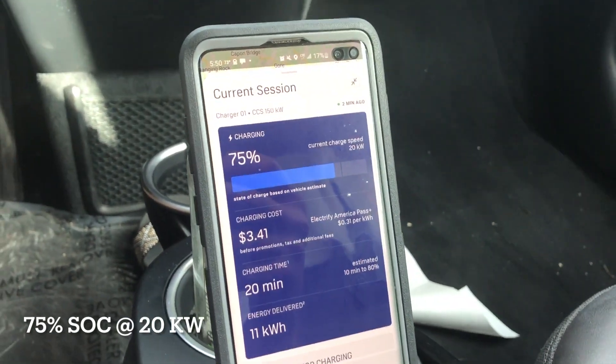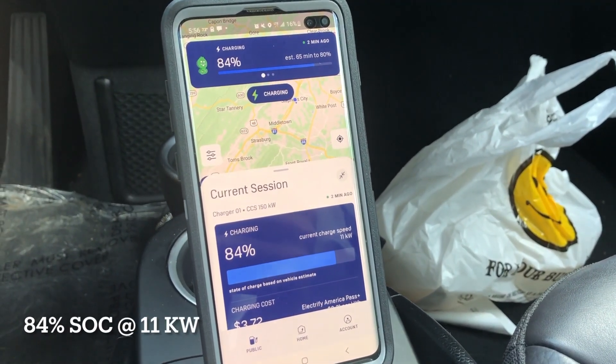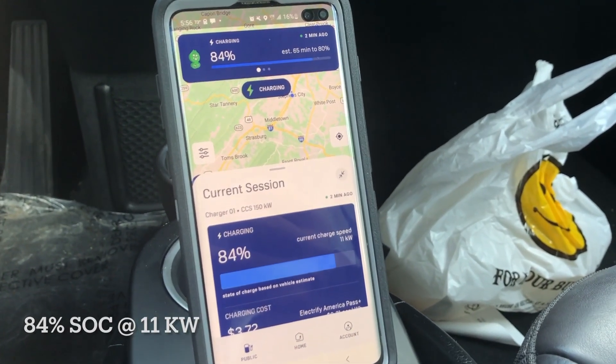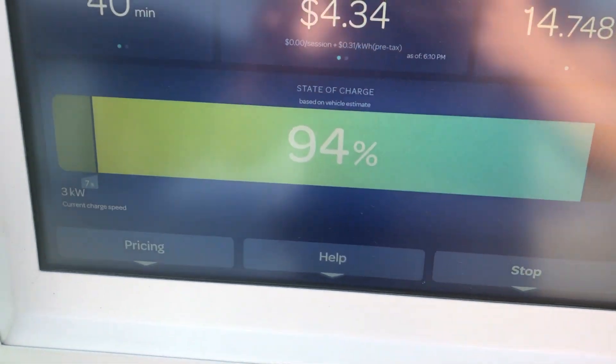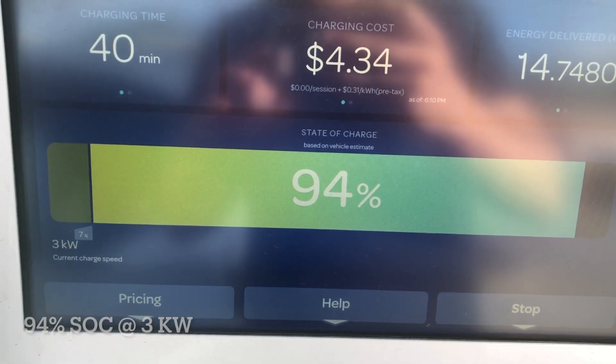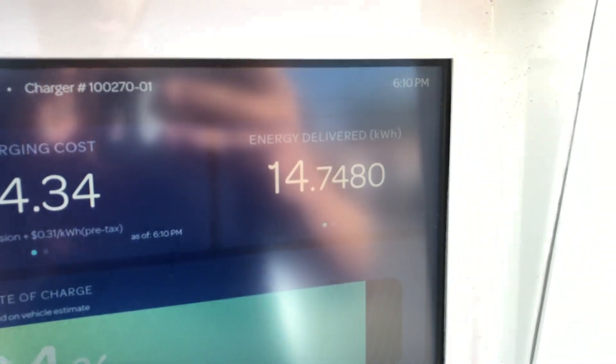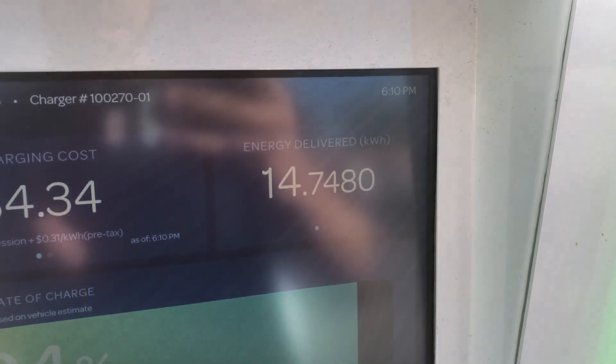75 percent and 20 kilowatts. At 84 percent we have 11 kilowatts. 94 percent, 3 kilowatts of charging speed — and look at that, 14.74 kilowatt hours delivered.